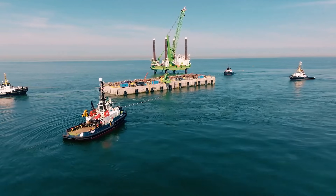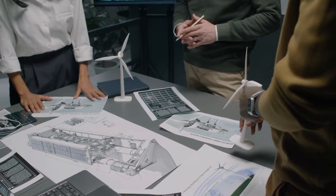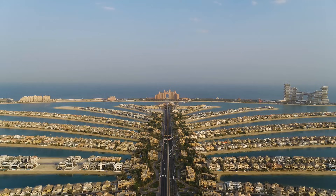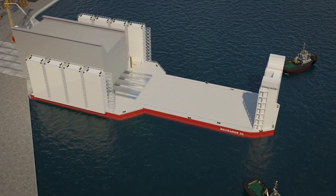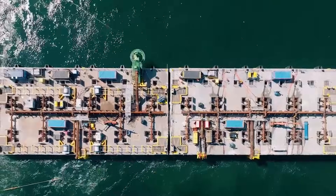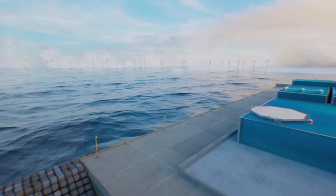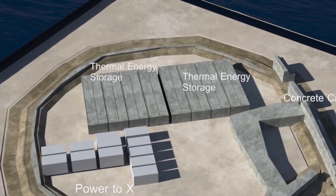Building an artificial island that can withstand decades in the rough North Sea is as much an engineering challenge as it is an energy project. Two main designs are under consideration. One is a sand island, formed by dredging and compacting sand, then reinforcing the edges with stone or caisson walls — requiring tens of millions of cubic meters of sand, comparable in scale to some of the world's biggest artificial islands. The other option is a modular platform system, in which prefabricated steel or concrete units are lowered onto the seabed and linked together. The sand option builds on familiar techniques but must be carefully engineered against erosion and settlement, while the modular approach offers more flexibility by allowing new sections to be added as the hub grows. Denmark may ultimately combine both methods.